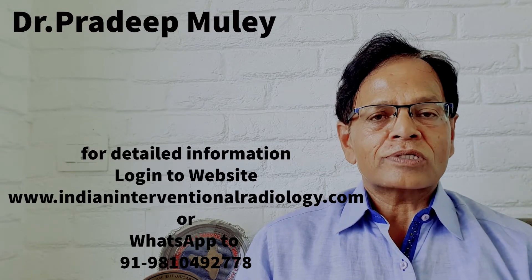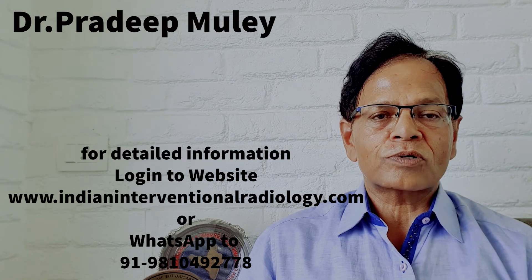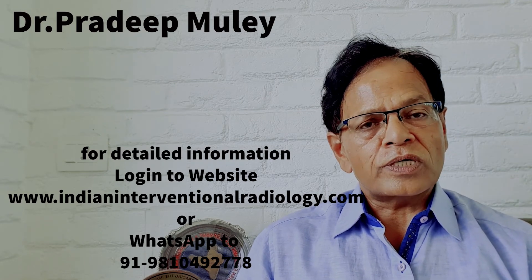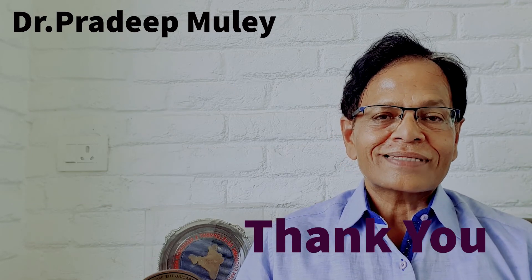For more information about non-surgical treatment, you can log in to my website www.indianinterventionalradiology.com, or you can WhatsApp me on my mobile 9810492778. Thank you.